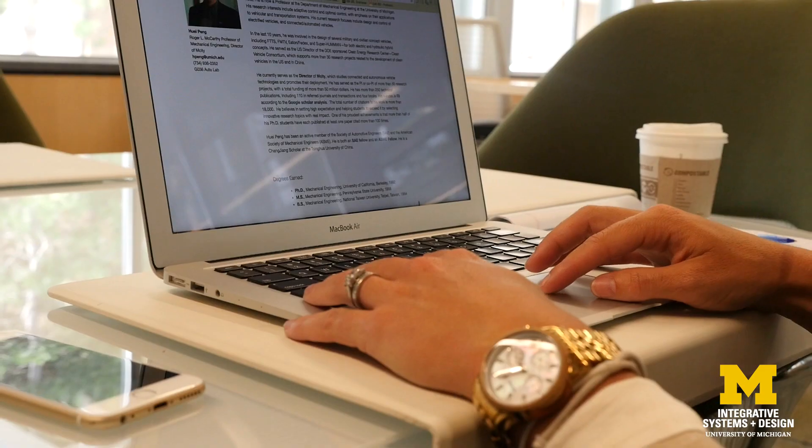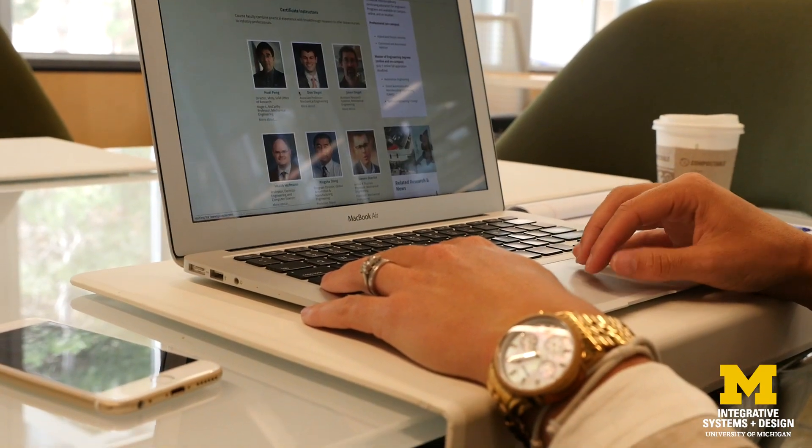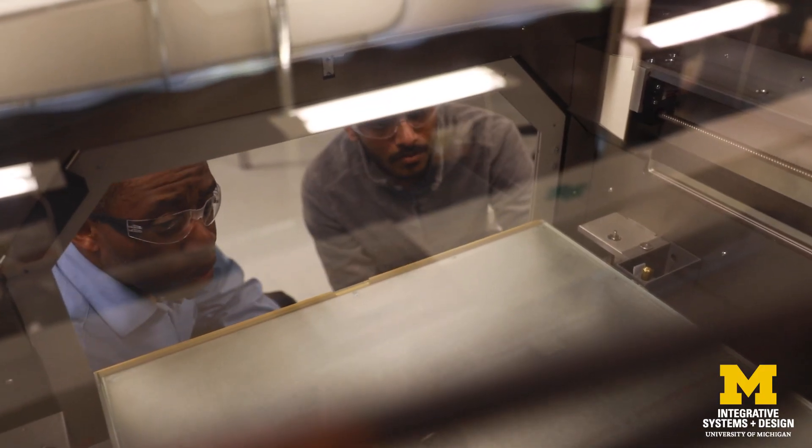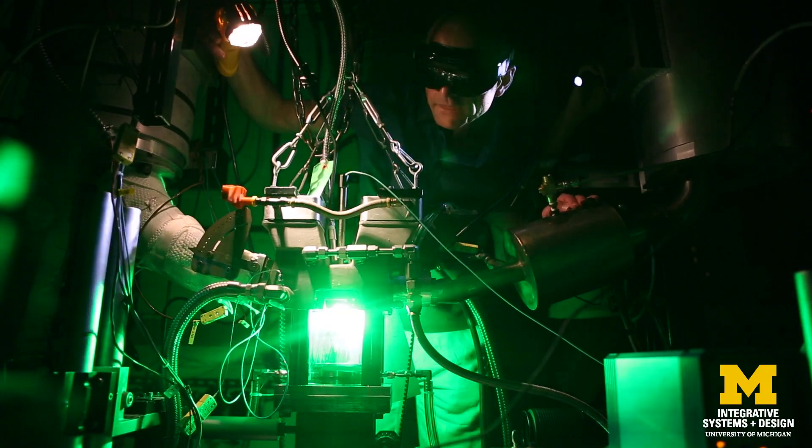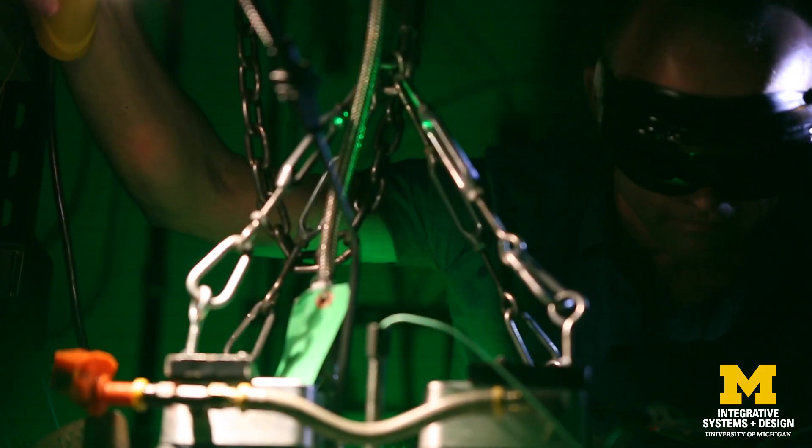One of the things about this program that we've developed, supported by Integrated System and Design, is that it covers the different facets of additive manufacturing. We go right from the design — how do you design for additive manufacturing — which may be different from how you design for subtractive manufacturing.